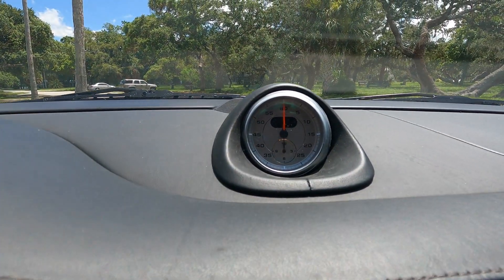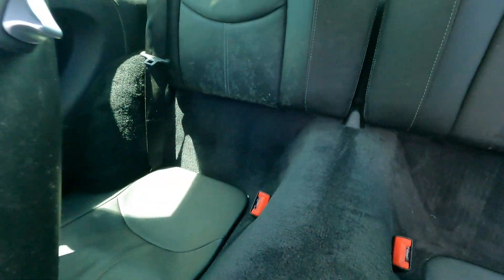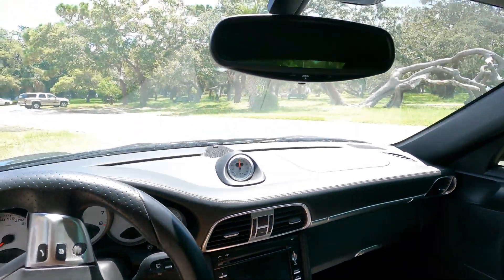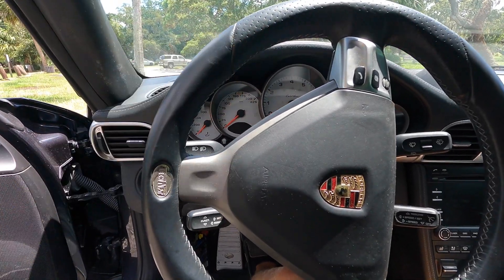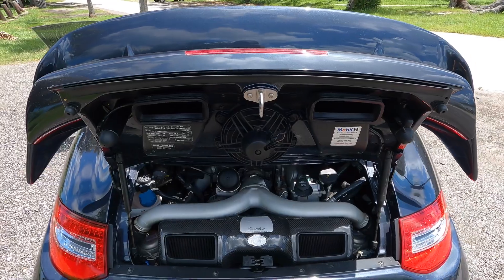We have the Chronos clock up front. As far as back seats go, we do have back seats but very, very little room. Another super cool touch about this car is the alcantara-lined roof. I just love the interior of this car.